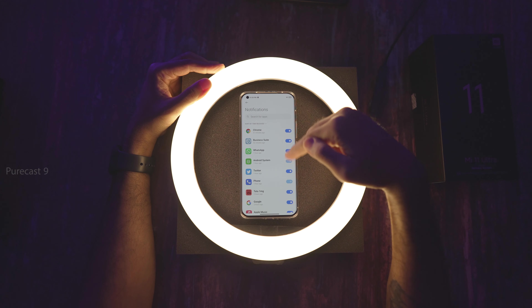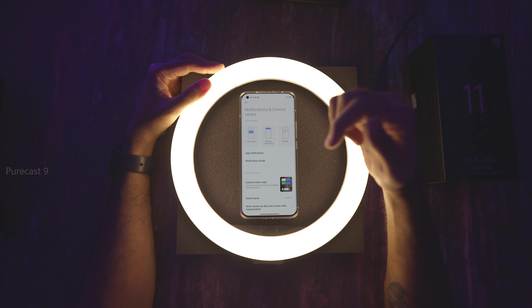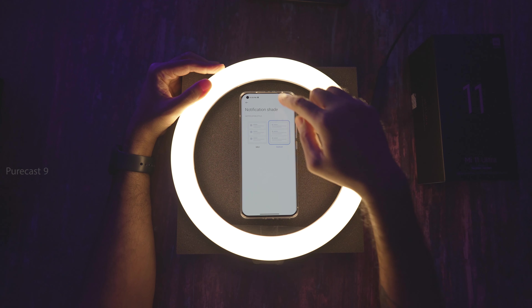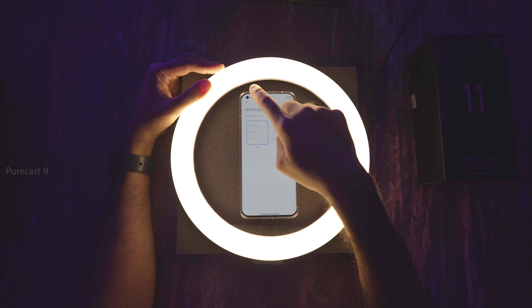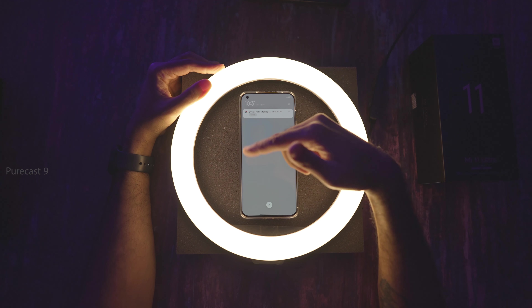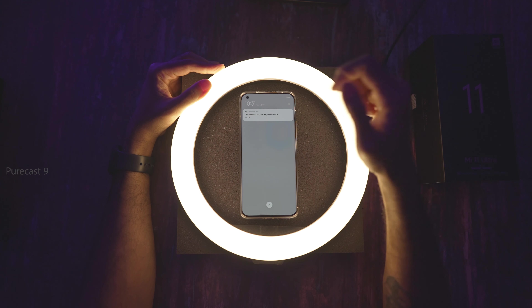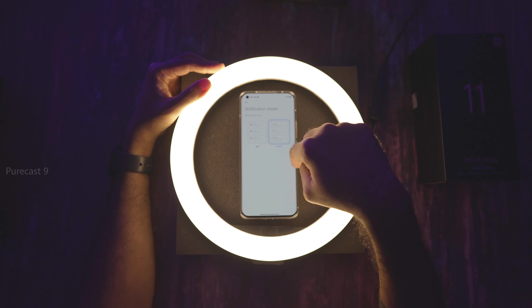For app notifications, you can choose which apps are allowed to give notifications at all. For the notification shade style, I'm using the Android version. The MIUI version shows app logos in full color — like a Chrome or WhatsApp logo in color versus Android's black-and-white icons. I've kept it to Android because it looks a bit more slick, but MIUI is equally good.